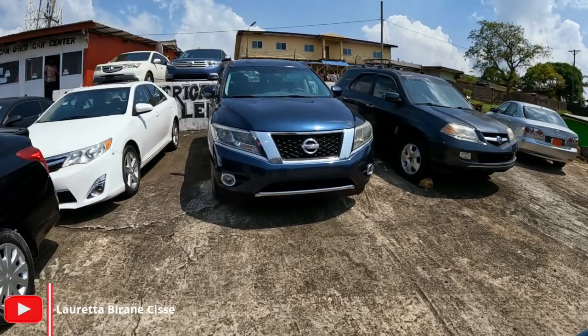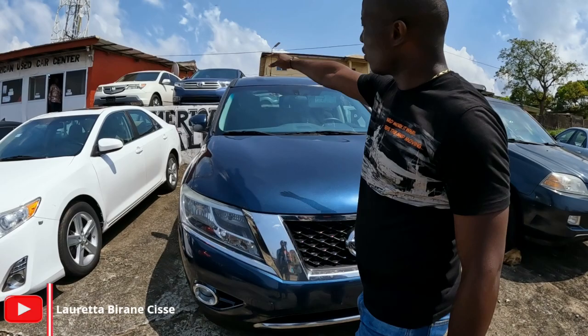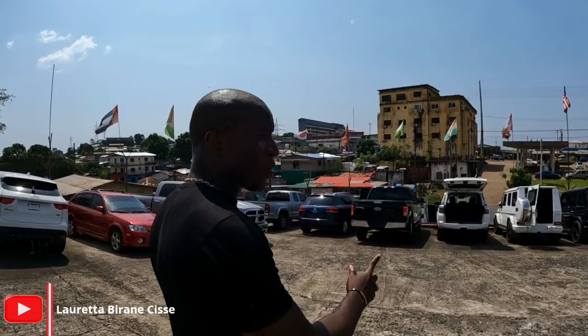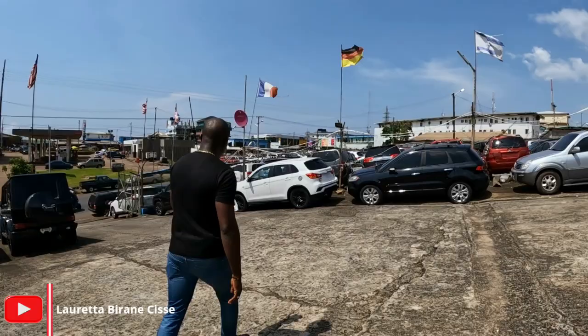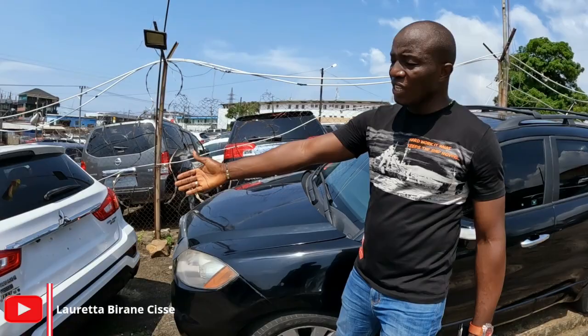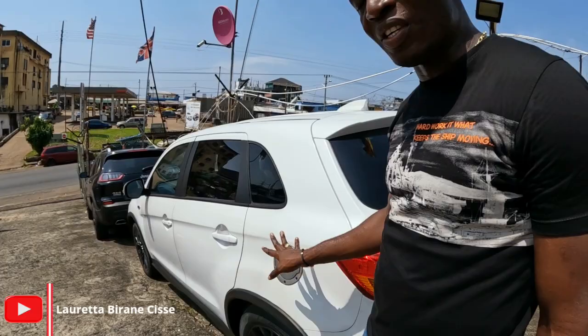It's a 2015, going for $13,500. We've got Toyota and a Honda Acura up there. This is our Acura RDX, going for $10,000 — negotiable. This is a Mitsubishi Outlander 2018, four-cylinder, going for $13,500 — negotiable.